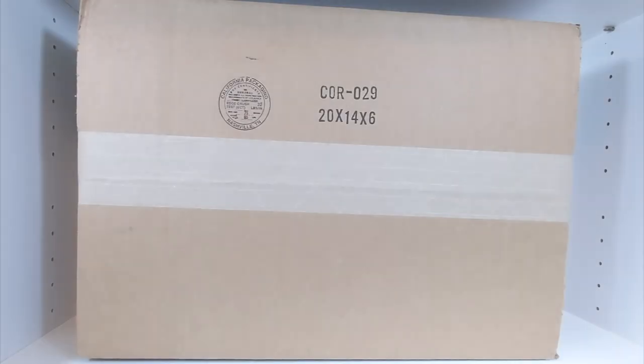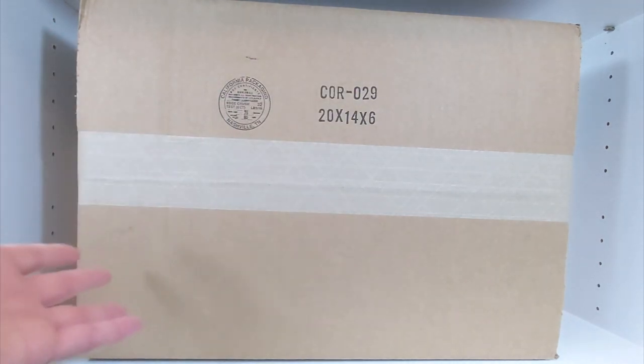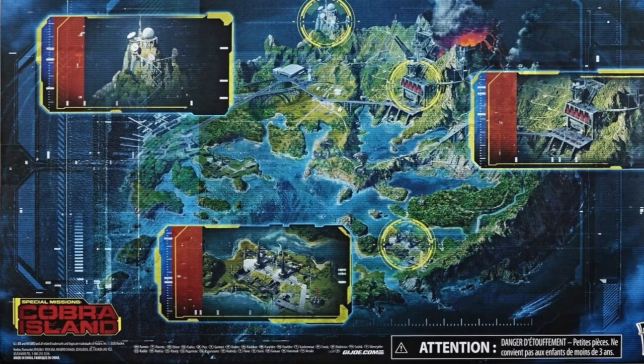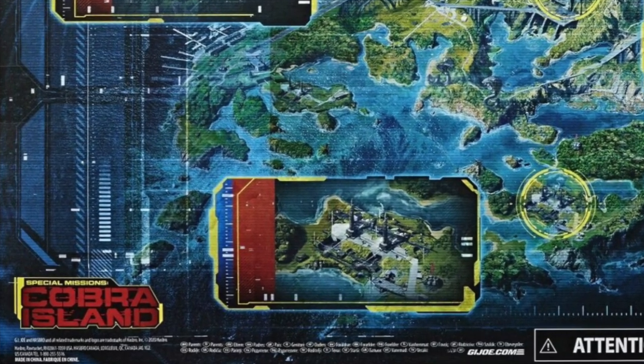Hello, this is Josh, and welcome back to Too Many Topics. Today I'm going to be taking a look at the first couple of the G.I. Joe Classified Series Cobra Island figures that I have. Finally! Cobra Island is this line of Target-exclusive G.I. Joe figures that started back in 2020 and were an absolute disaster when they first launched.